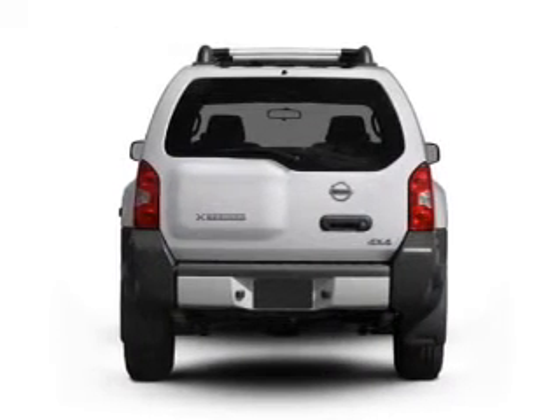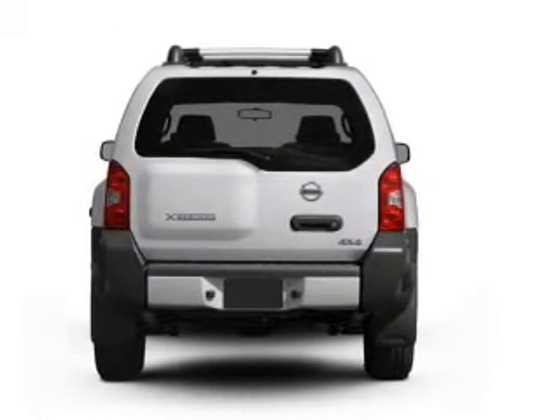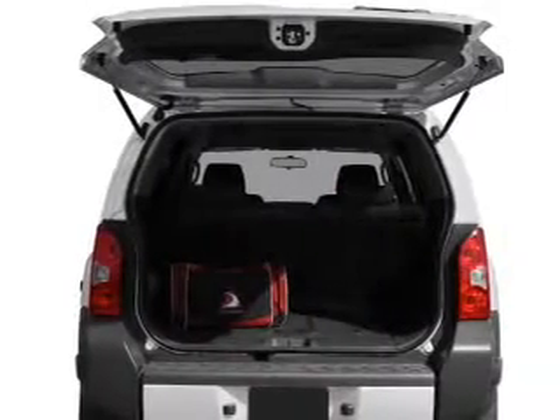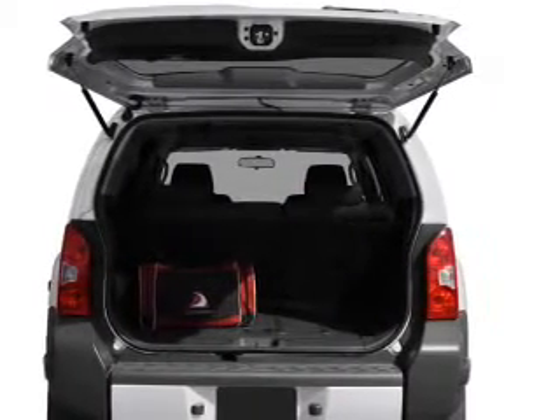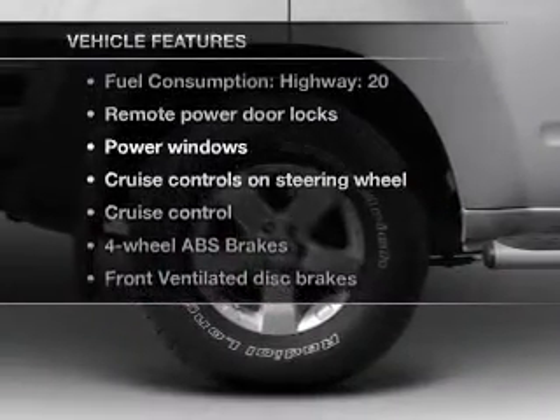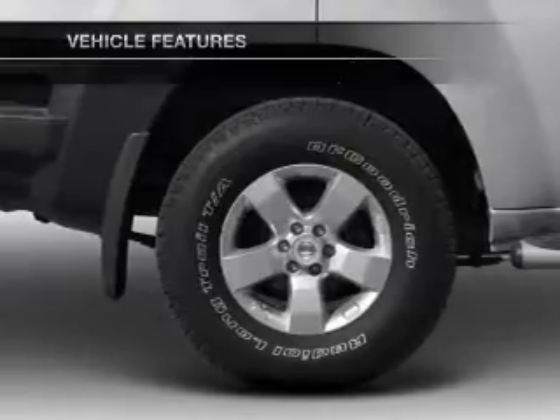With a solid 6-cylinder engine that responds smoothly to its 5-speed automatic transmission, premium wheels give a more luxurious look. The anti-lock braking system will keep you safe on the road. And with these notable features, you won't want to miss out on the opportunity to own this amazing ride.